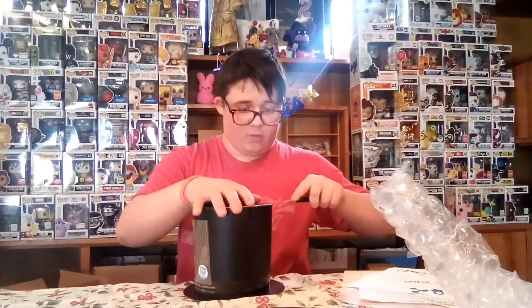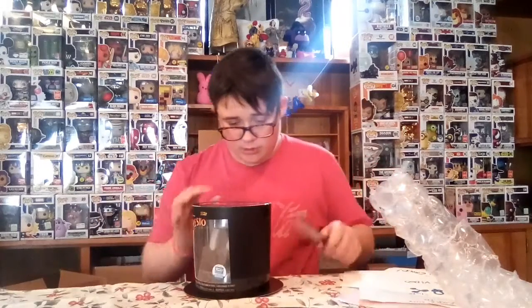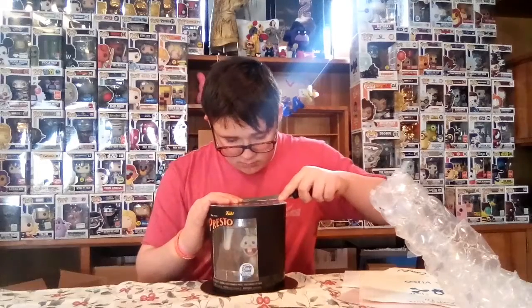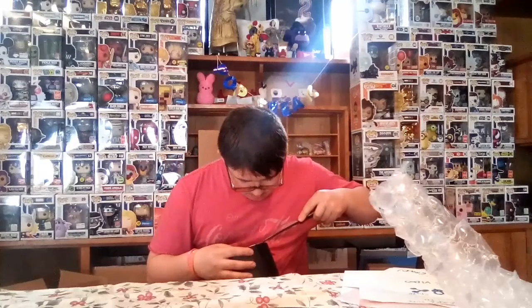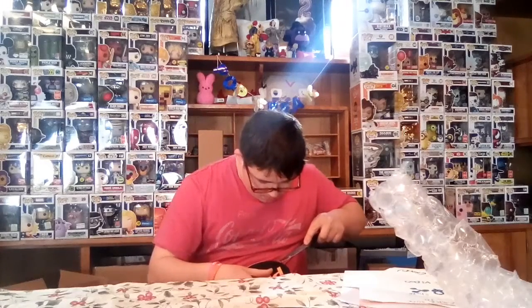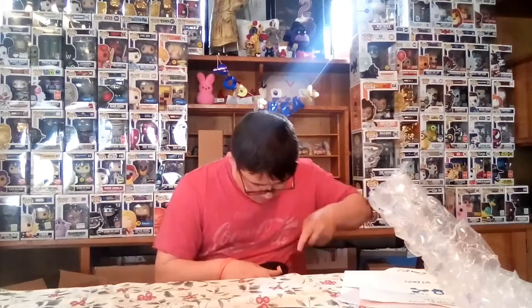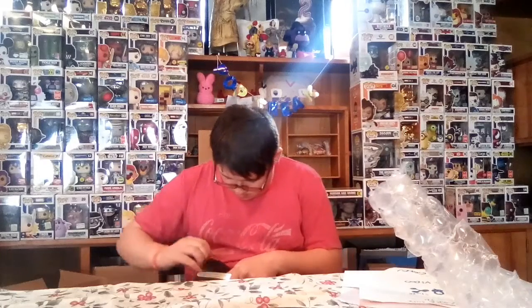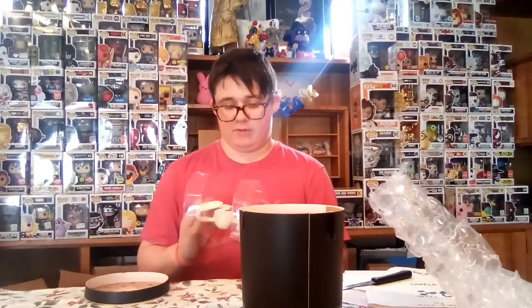I saw Jay Pops' video where she just got this in the mail and she was complaining about how it didn't sell out. There we go! Oh, a little Presto! Ooh, looks cute. Funko, I hate you. What are these?